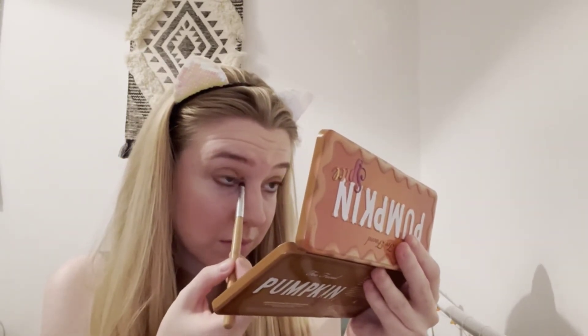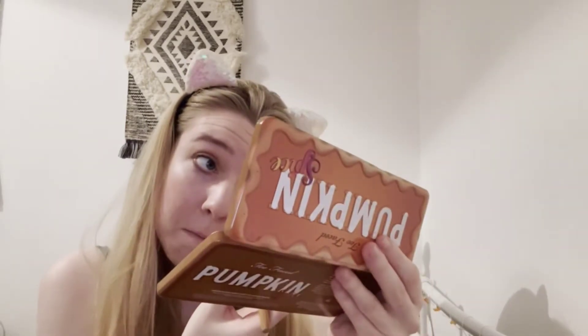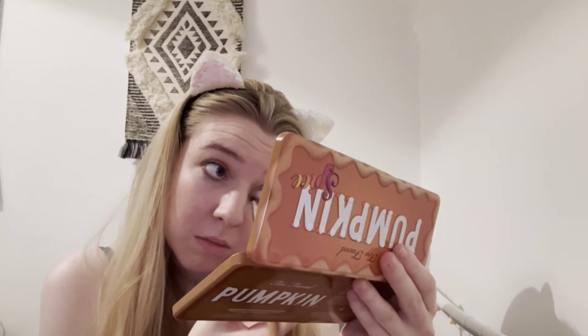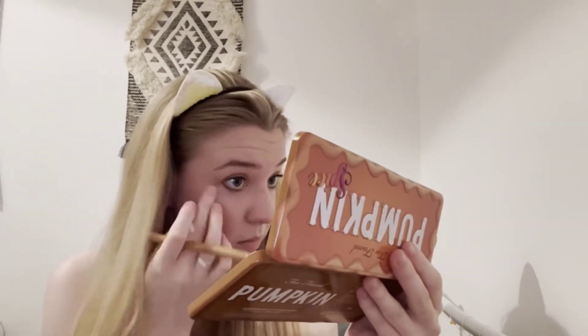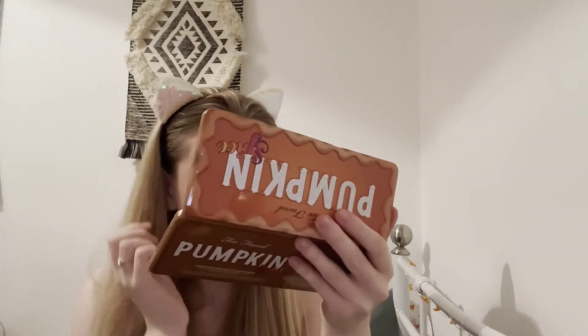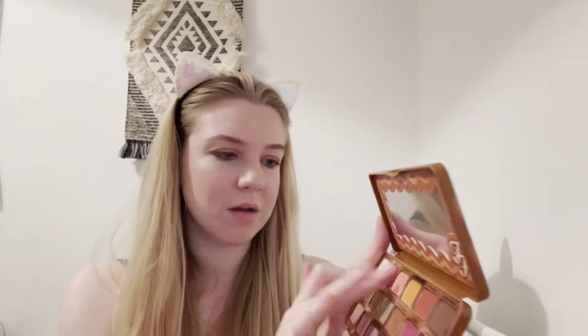Now let's go for Falling for You — it's almost like a silvery gold — and I'm going to put that in the inner corner of my eye. And just for a bit of fun, I'm going to put a bit of Crisp, this shimmer, and just use my finger to tap it lightly over my lid.